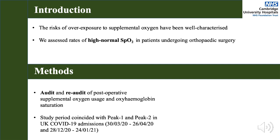Using data from EPIC, median oxygen saturations and oxygen therapy were calculated for five perioperative stages: preoperative, in the immediate postoperative period, and for days 1, 2 and 3 post-op.